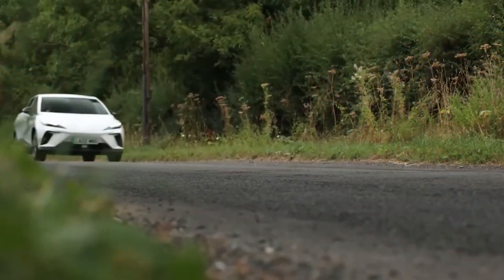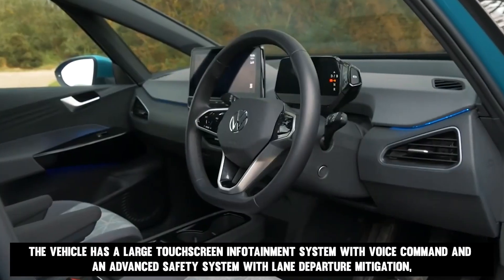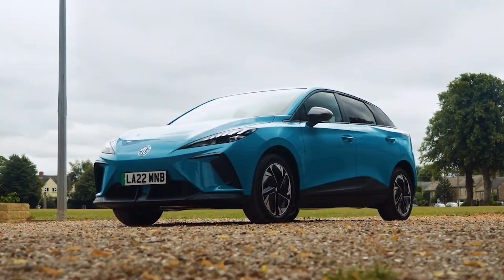We'll come back to the battery later. But right now, the question is: why is the MG4 unique? It can be said to be because of its advanced technology. The MG4 EV is a high-end electric vehicle that handles city driving well. It features a large touchscreen infotainment system with voice command, an advanced safety system with lane departure mitigation, adaptive cruise control, and active blind spot detection.